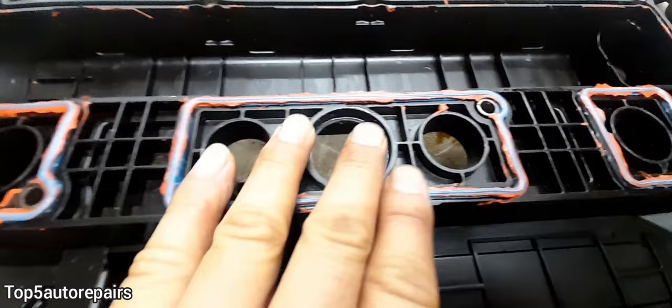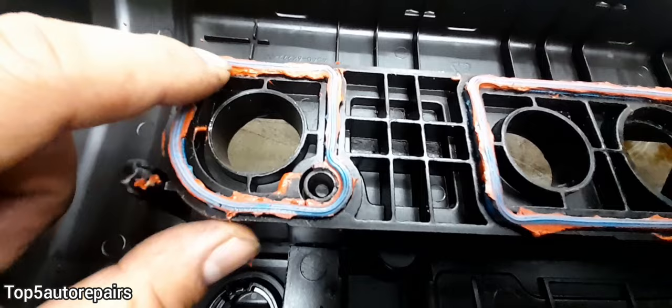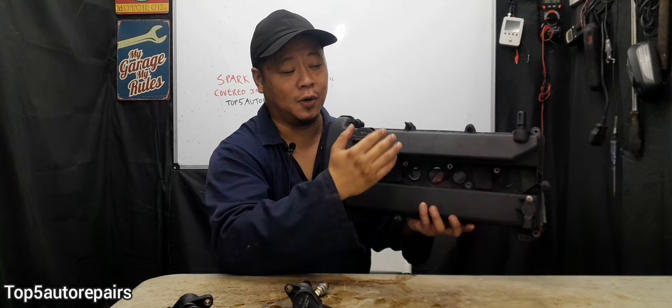So when you're applying silicone, make sure you apply a thin layer and don't overdo it, because applying too much would actually make the situation worse. And lastly, always torque all the valve cover bolts and always follow manufacturer specifications. I hope you found this video useful — thank you for watching and subscribe to Top 5 Auto Repairs.